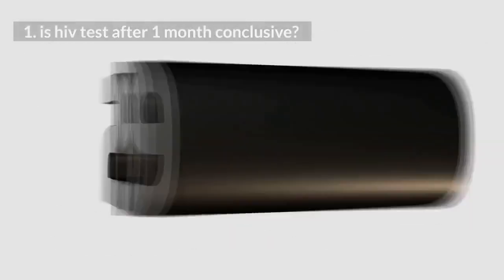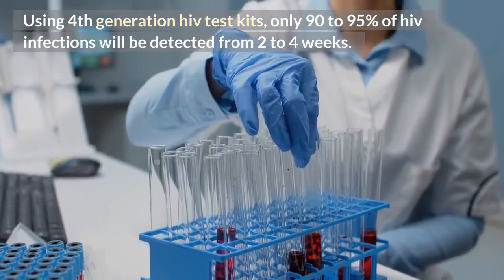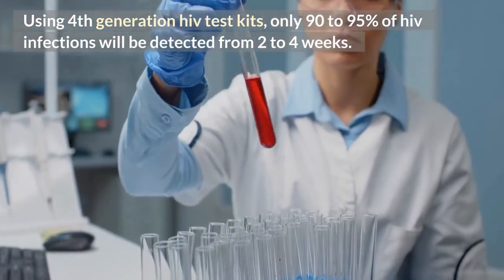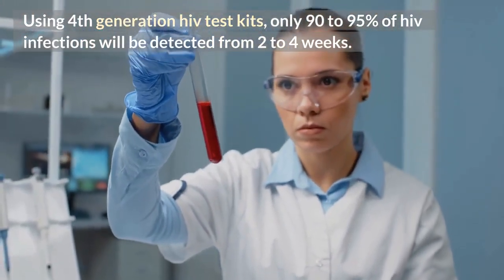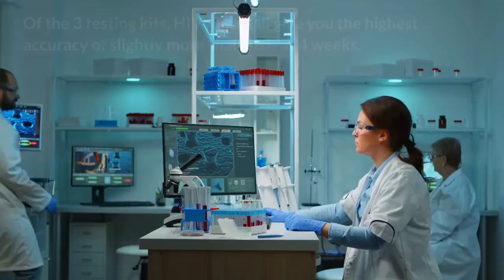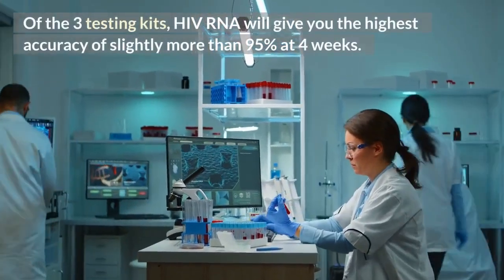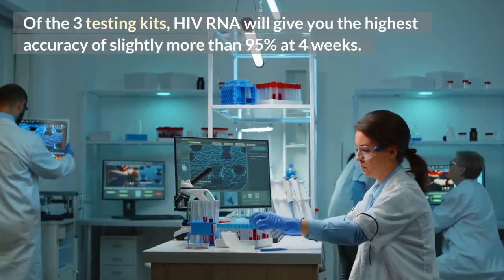1. Is HIV test after 1 month conclusive? Using 4th generation HIV test kits, only 90-95% of HIV infections will be detected from 2-4 weeks. And using rapid antibody-only tests, expect to detect less than 90% of HIV infections at 4 weeks. Of the 3 testing kits, HIV RNA will give you the highest accuracy of slightly more than 95% at 4 weeks.